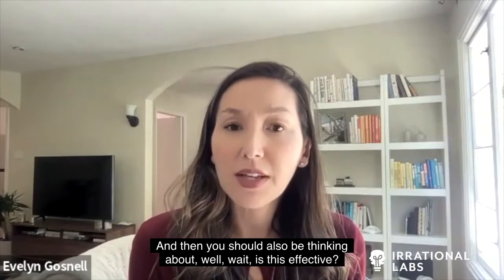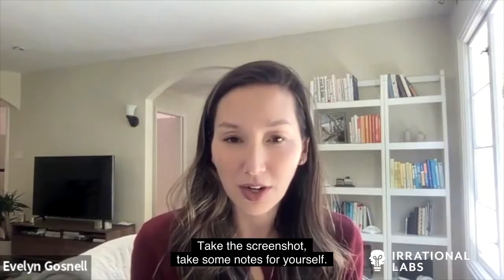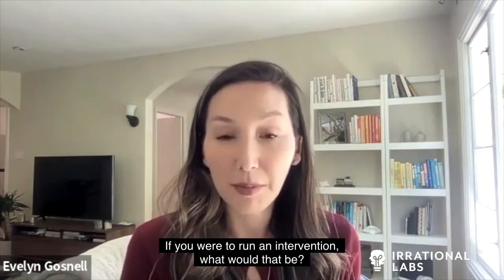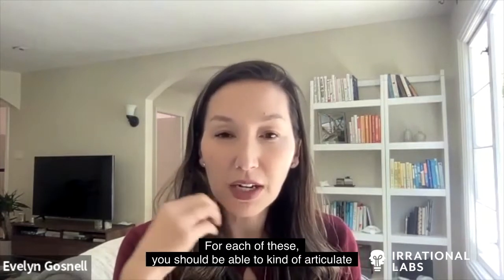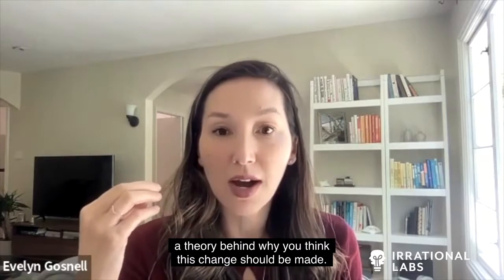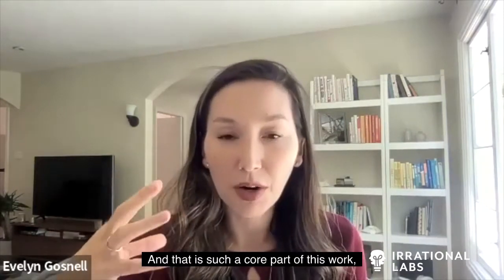And then you should also be thinking: is this effective? What would I be doing differently? Take the screenshot, take some notes for yourself. If you were to run an intervention, what would that be? If you just had one change to make, or let's say three conditions — what are they? For each of these, you should be able to articulate a theory behind why you think this change should be made. That is such a core part of this work.